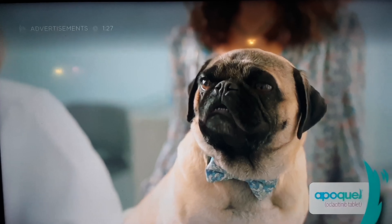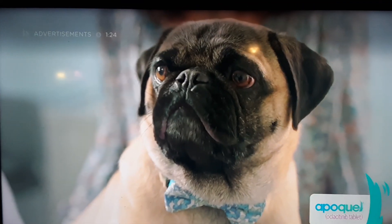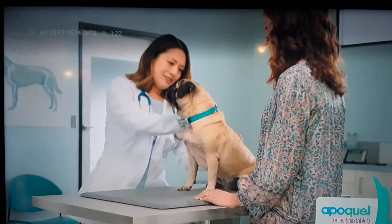And the talking dog thing? Is it bothering you? No. Itching like a dog is bothering me. Until dogs can speak for themselves, you have to.